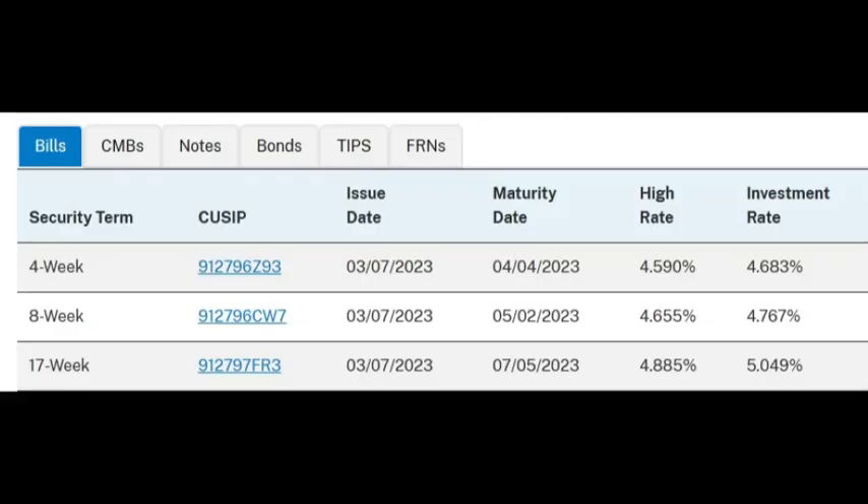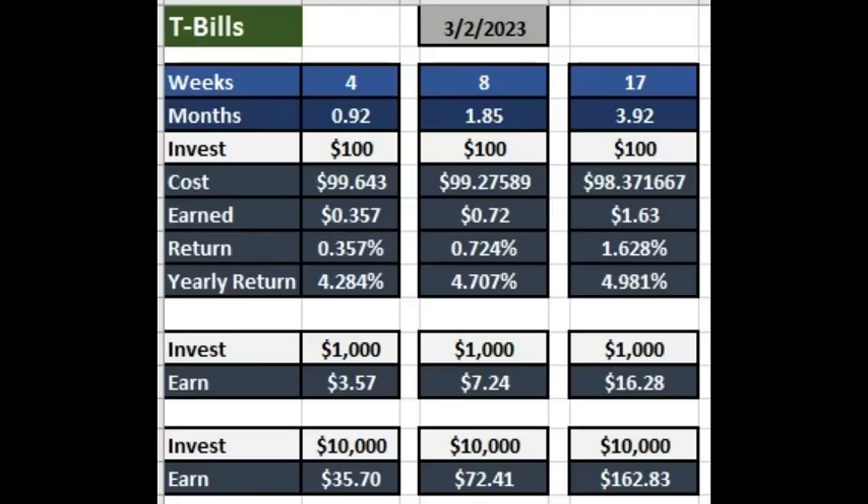Based off the auction results from March 1st and 2nd of 2023, I created this table. It looks confusing perhaps, but bear with me and follow along if you wish. First, let's focus on the four-week T-bill.